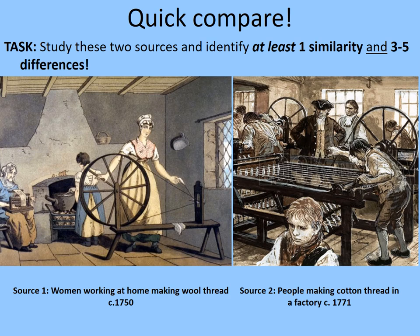One similarity you might have noticed is the big wheels — those wheels power the machines. In source one, it's simply a hand-driven wheel which allows for one thread to be made at a time from the wool. The wheels in the 1771 picture, on the other hand, are powering much larger machines. Another similarity is that they're both making wool and thread.